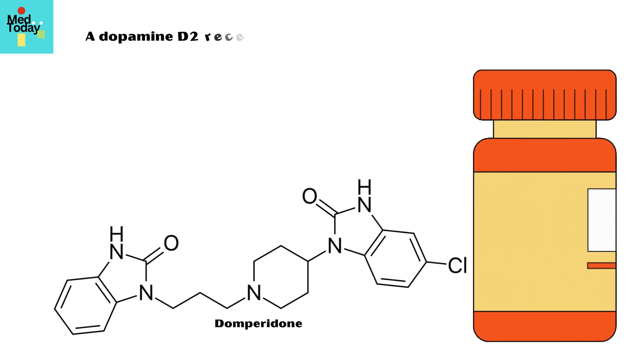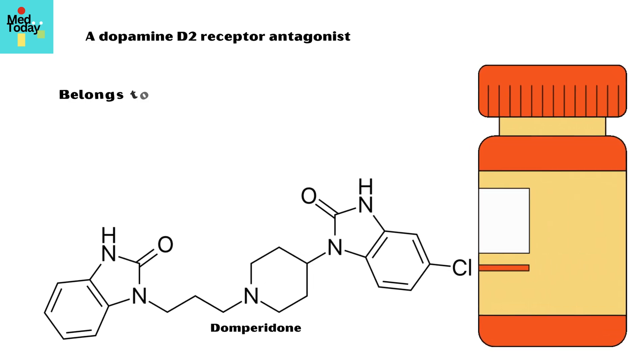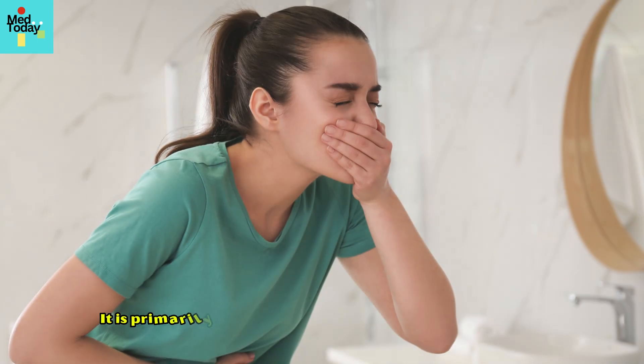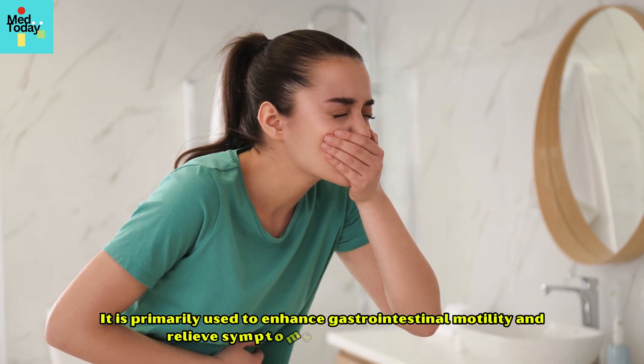Domperidone is a dopamine D2 receptor antagonist that belongs to the classes of prokinetic agents and antiemetics. It is primarily used to enhance gastrointestinal motility and relieve symptoms of nausea and vomiting.